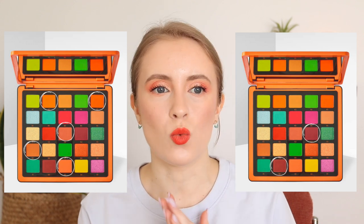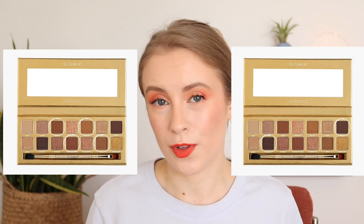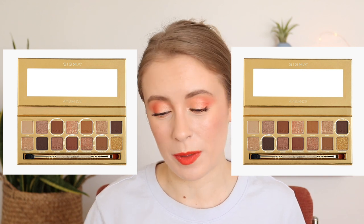In my mind, if I'm paying for 12, 15, 20 shades in a palette, that just feels like such wasted space. It feels to me like the brand didn't put very much thought or intention into the shades that they chose for the palette. So that's one really big pet peeve of mine.